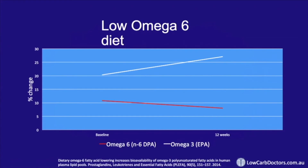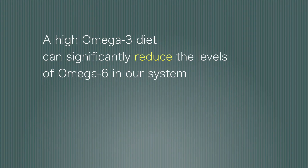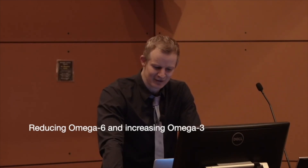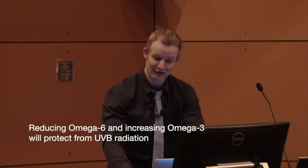Let's see what happened when we also increased the omega-3 intake. Now we see a massive increase of omega-3 of 271%, and roughly double the reduction in omega-6 of 50%. Remember, these changes occurred with diet alone — no supplements were used. A high omega-3 diet can significantly reduce the levels of omega-6 in our system. The combination of both reducing omega-6 and increasing omega-3 is very effective and will almost certainly help to protect from some of the damage caused by ultraviolet B radiation.